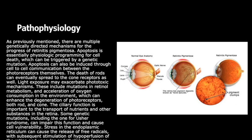In the picture, you can see normal eye anatomy — the cornea, iris, lens, and pupil — and the retina with the optic nerve. In RP, the retina has pigment deposits known as bone spicules. The last picture shows a more advanced version of RP with pigment clumps.